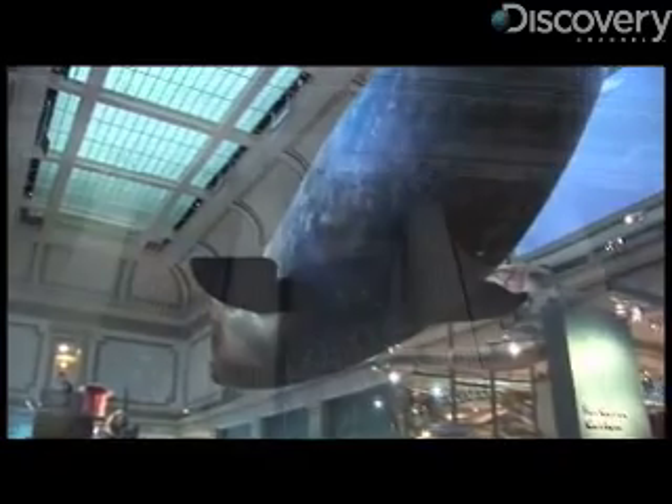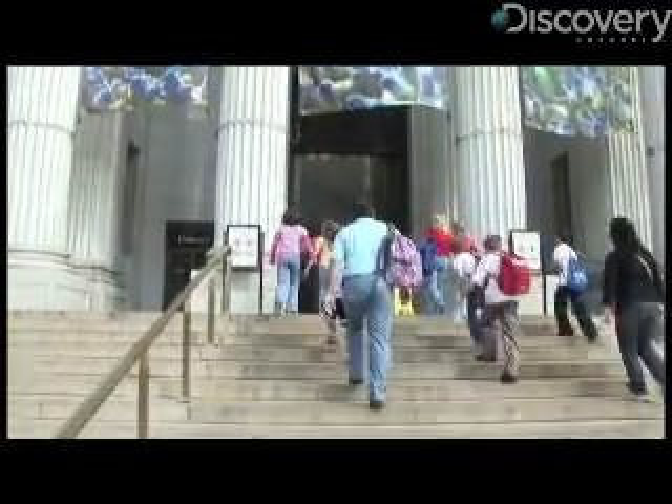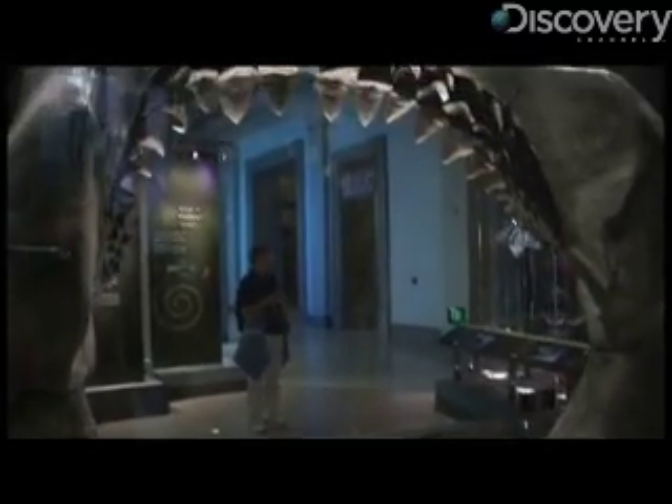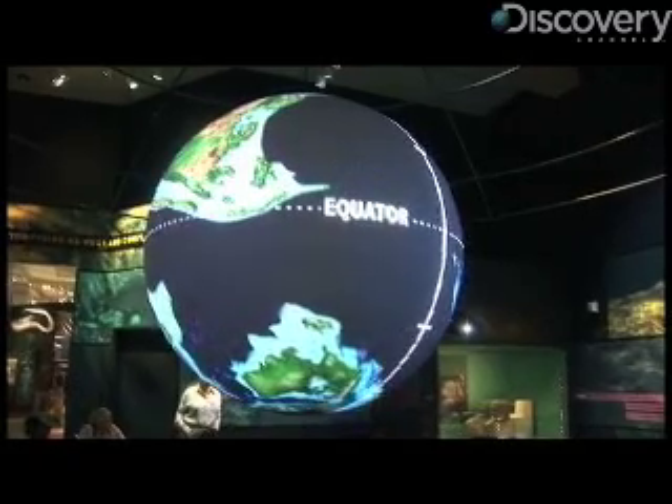At the recently unveiled Sant Ocean Hall in the Smithsonian's Museum of Natural History in Washington, D.C., visitors can get swallowed whole by a giant shark that once swam through prehistoric seas. The jaw part around it is a model, but the teeth are actual teeth from a Carcharodon megalodon.